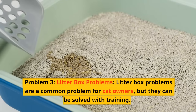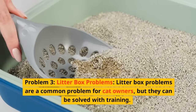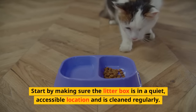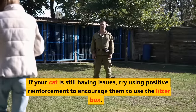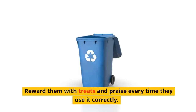Problem three: Litter Box Problems. Litter box problems are a common problem for cat owners, but they can be solved with training. Start by making sure the litter box is in a quiet, accessible location and is cleaned regularly. If your cat is still having issues, try using positive reinforcement to encourage them to use the litter box. Reward them with treats and praise every time they use it correctly.